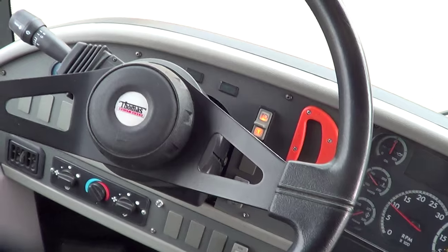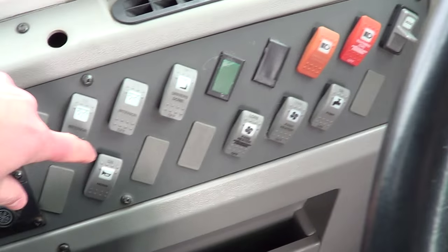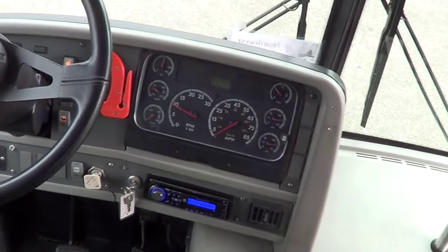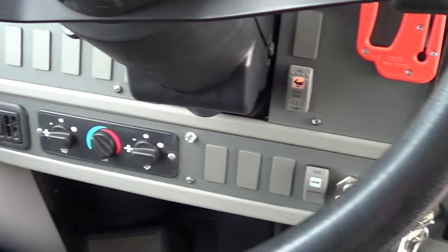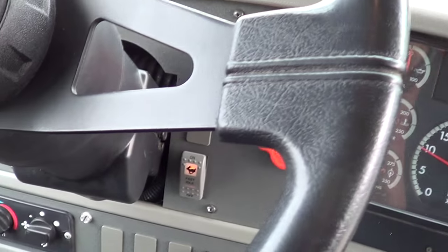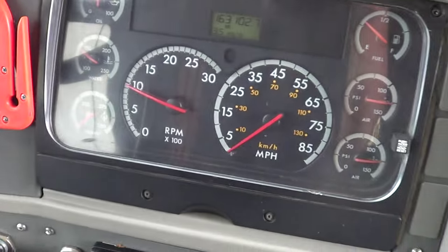Tilt telescoping wheel right here, hazards on, all the lights on. Driver and passenger heat and AC controls over here — and here's my favorite — the air horn, I love that. Driver heat and AC controls right down there, AM/FM CD player, and high idle control right over here. It's even got a seat belt cutter right there.